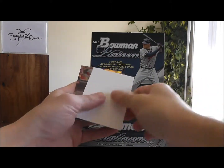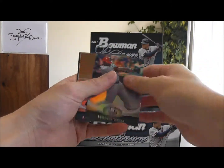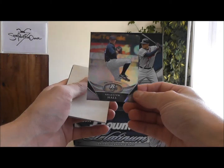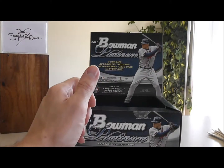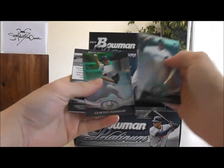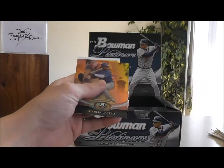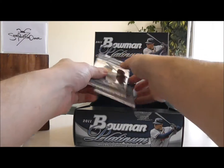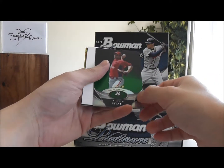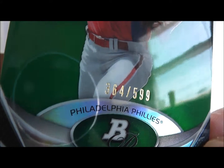Daniel Fields, Detroit Tigers. This is a Schaefer Hall, New York Yankees. Brad Holt, Chrome. And a serial numbered card here of Austin Hyatt, Philadelphia Phillies — that is 364 out of 599.